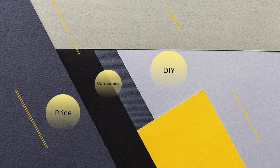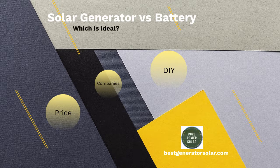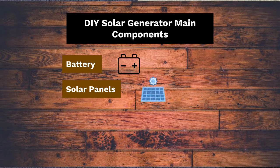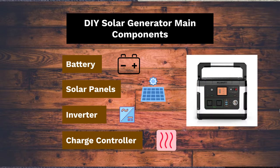Hey everyone, this is Max with Pure Power Solar, back with another video. Today we're going to talk about solar generators versus a battery — and by battery, what I mean is basically a do-it-yourself system, a DIY solar generator, which means not only having a battery, but also having solar panels, an inverter, and a charge controller, which are the essential ingredients inside of a solar generator.